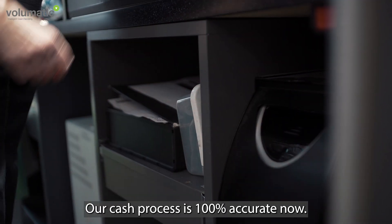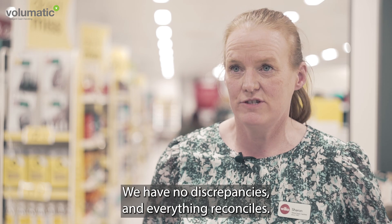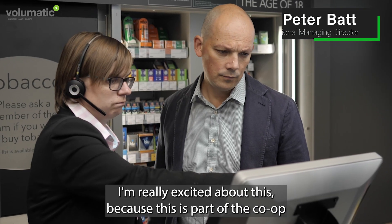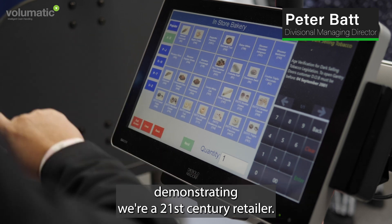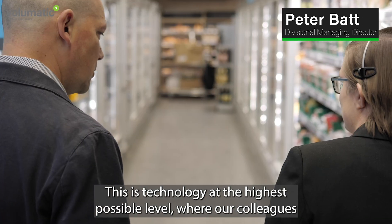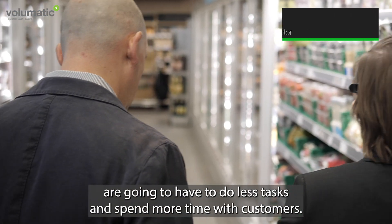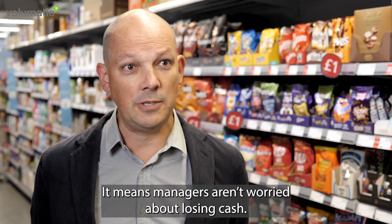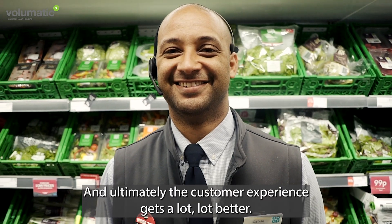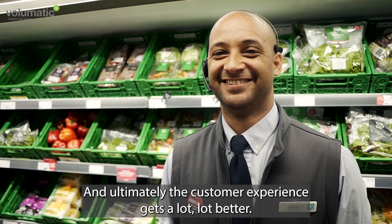Our cash process is a hundred percent accurate now — we have no discrepancies and everything reconciles. I'm really excited about this because this is part of the Co-op demonstrating we're a 21st century retailer. This is technology at the highest possible level, where our colleagues are going to have to do less tasks and spend more time with customers. It means managers aren't worried about losing cash — they're spending time with customers, and ultimately the customer experience gets a lot better.